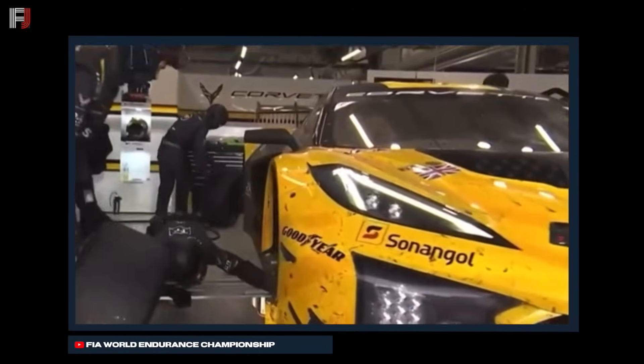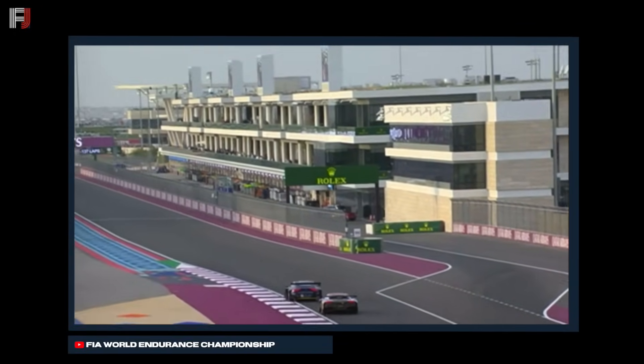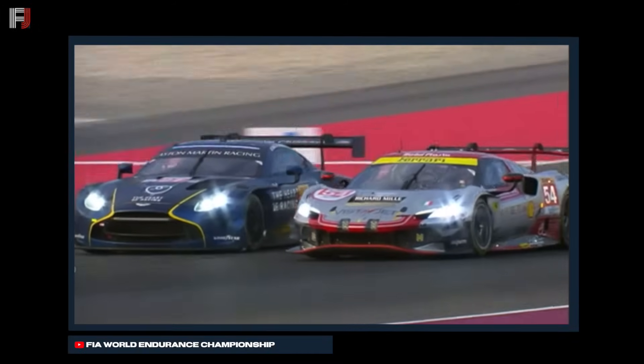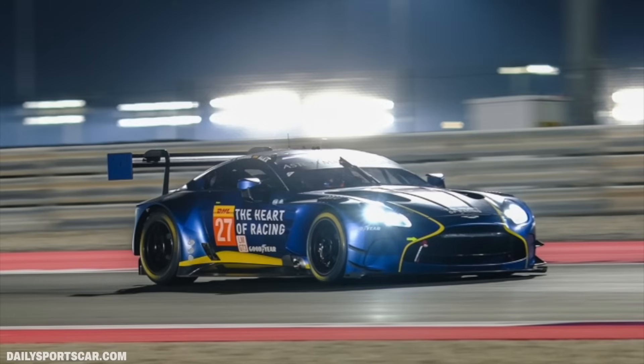Later on in LMGT3, a move for the lead happened when the No. 27 Heart of Racing Aston Martin took the lead of the class from the No. 54 Vista AF Corsa Ferrari. It was a commanding send to the inside by Alex Riberas on the Ferrari, which got the Aston Martin to the lead of LMGT3.